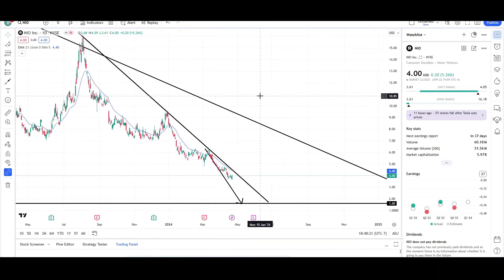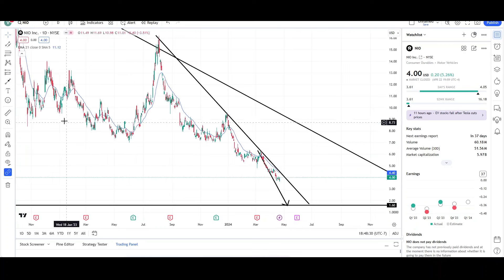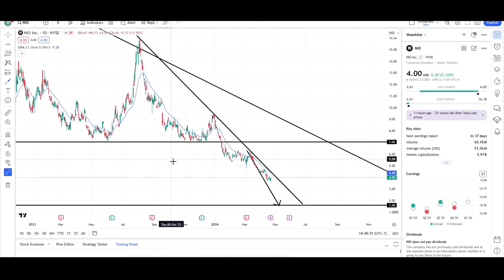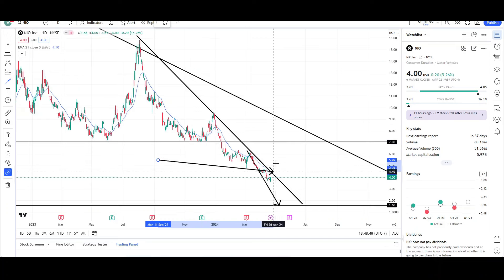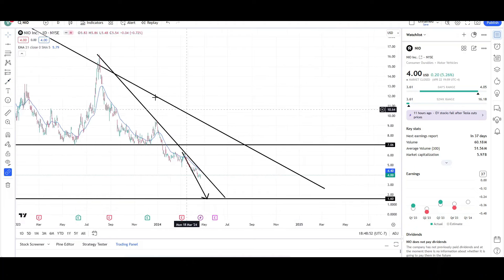We do have an earnings report coming out sometime in late May as of right now. So again, still below the trend line, still below the EMA. It's just slowly grinding lower and lower. For me to be bullish it would need to get back above the seven dollar level. Why seven dollars? Because that was a good support level. Price bounced off of here, went all the way up to the 15, 16 dollar level, came back, bounced off again, wasn't able to go that high. Went to the mid nines and then collapsed lower. So we need to get back above that level and that would be the first sign that the trend is reversing.